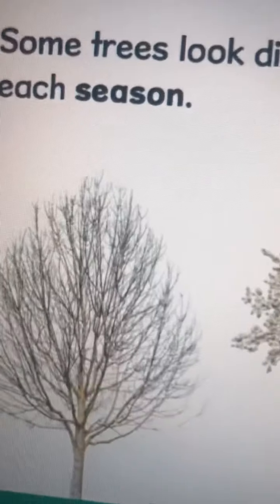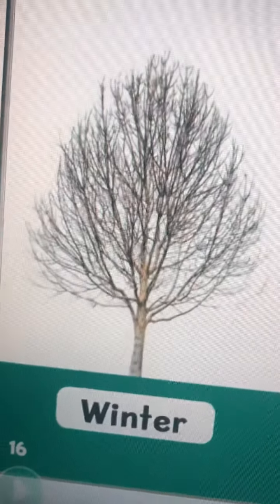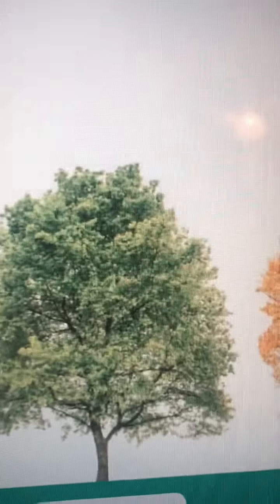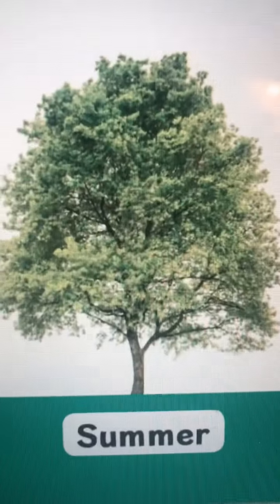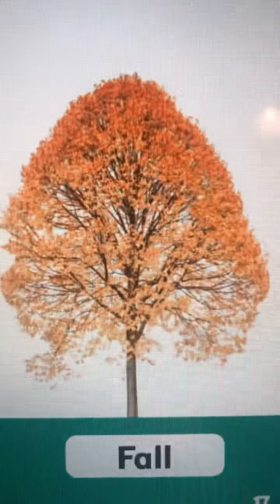Trees look different each season. That first one is winter. This next one is the season we're in now — spring. Then summer, and then it's going to change to fall.